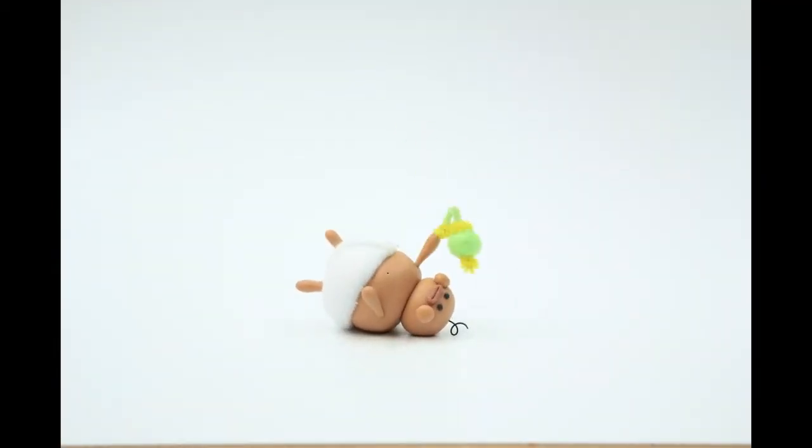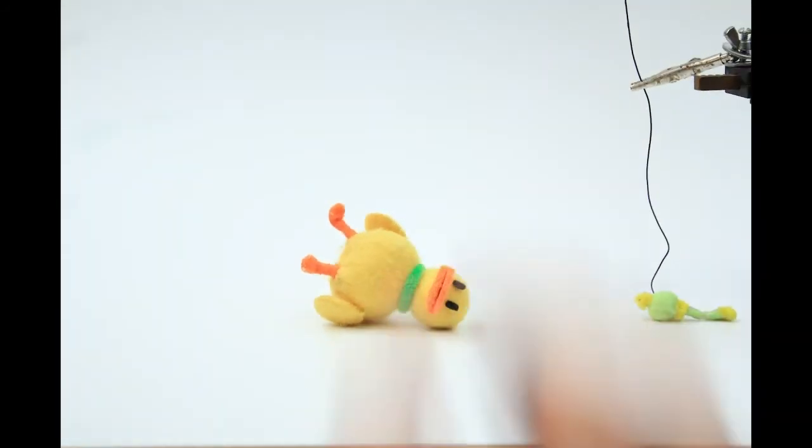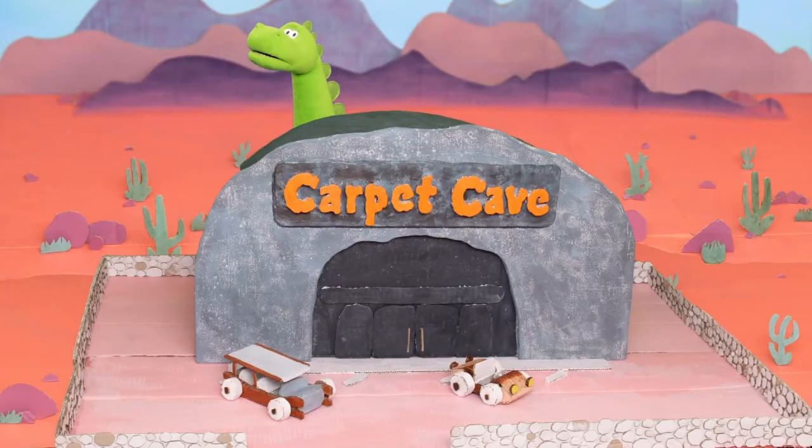Like clay — you can see my fingerprints, you can see the imperfections in it, and you can feel like you can reach out and touch it. That's where stop-motion kind of shines for me: knowing that it's a real object, it's a real thing that's moving through space and how cool it looks.